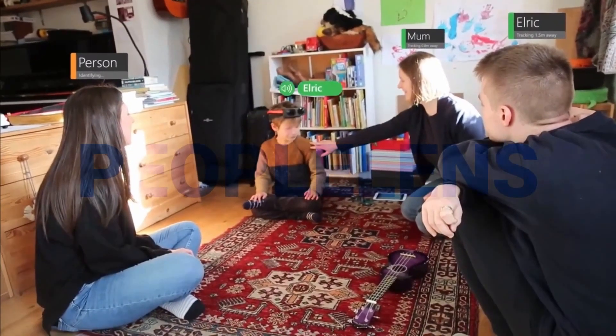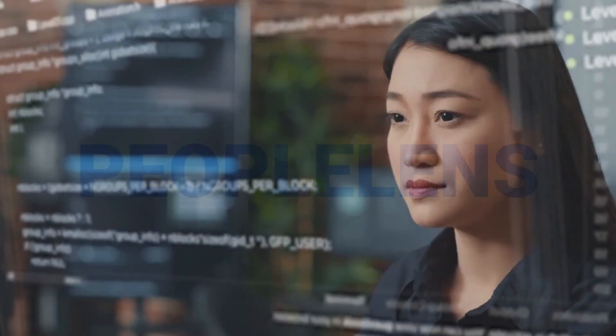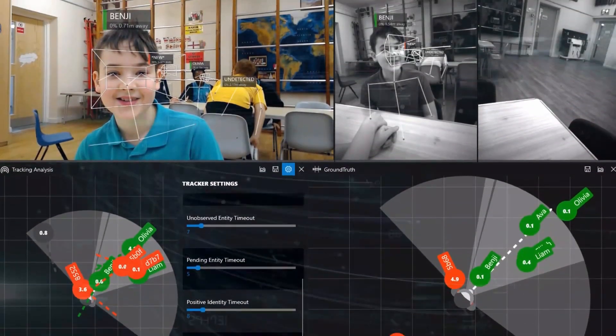Microsoft's newest AI technology, PeopleLens, is helping blind people see. PeopleLens is a computer vision system that uses machine learning algorithms to help blind people engage with their social surroundings.